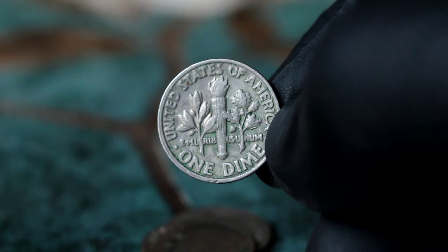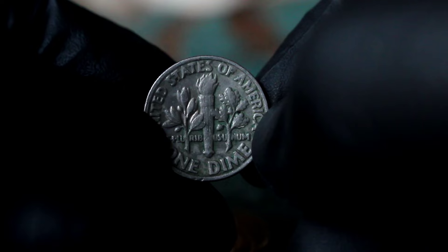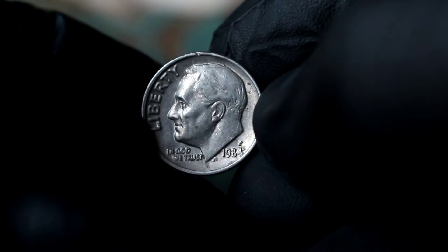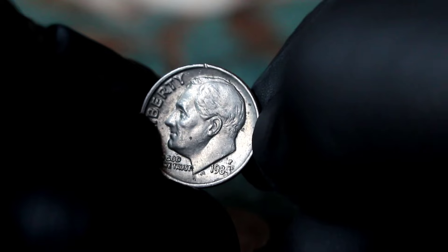There you have it, folks — the fascinating story behind the Roosevelt one-dime 1984 with the P-error mint mark and its value in today's ever-changing coin market.